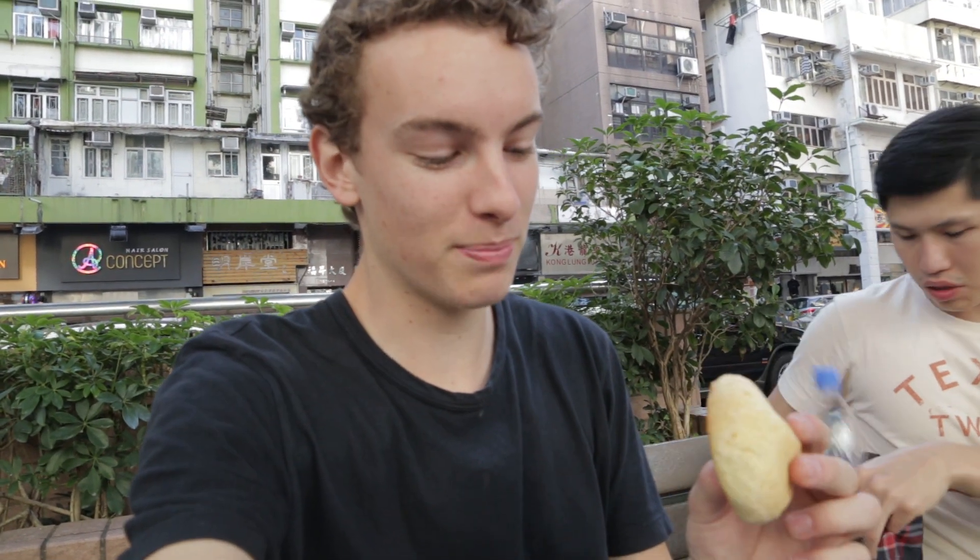This is a steamed pork — actually a baked pork bun — from the cheapest Michelin star restaurant in the world.